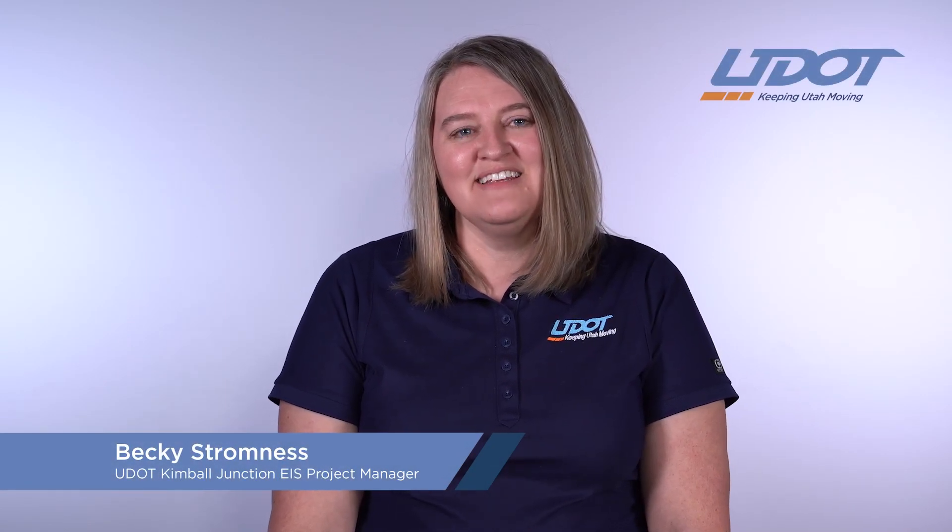Hi, I'm Becky Stromness, the UDOT project manager working on the Kimball Junction Environmental Impact Statement. UDOT is working on this to help improve transportation in the Kimball Junction area. At this phase of the environmental process, our team has refined and narrowed down the alternatives that were initially developed in the Kimball Junction and SR224 area plan that was completed back in 2021. Our team will be reviewing the criteria and measures for evaluating each alternative and explain the screening process about how we move alternatives forward or eliminate them.